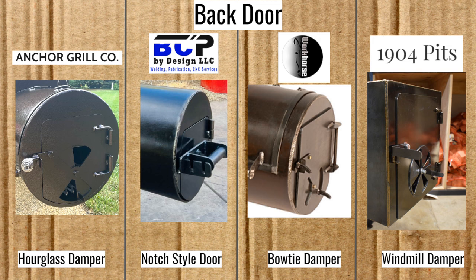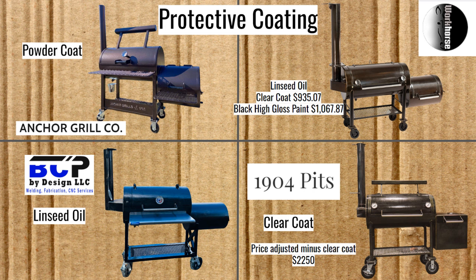Now for protective coatings: Anchor Grill Company uses powder coating. I've talked before about how I prefer the linseed oil options on the Workhorse and Blue Collar smokers. Powder coating fades and scratches over time, and unlike linseed oil there's no way to really refresh it except to take it off and put something else on. I don't know as much about the clear coat on the 1904 Pits, which is also an option on the Workhorse Pits. It appears to be rather expensive — $935.07 — and if the added cost on the Workhorse Pits is reliable, that clear coat makes up a significant portion of the cost of the 1904 Pits, which might be about $2,250 if they used the linseed oil option instead. The last option for the Workhorse Pits is high gloss black paint that would cost $1,067.87.